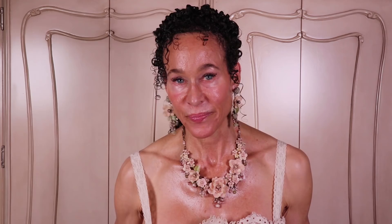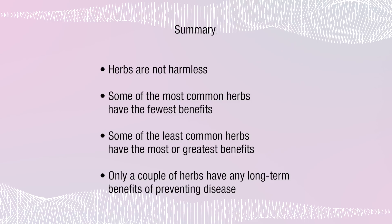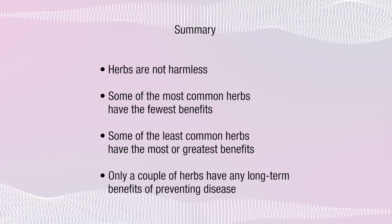So are you surprised about the benefits and risks of some of these herbs? Most significantly, you learned that herbs are not harmless. Some of the most common herbs have the fewest benefits. Some of the least common herbs have the most or greatest benefits. Only a couple of herbs have any long-term benefits of preventing disease. If you're interested in using herbs to manage your menopause, you can use this information to get the herbs that will benefit you the most.